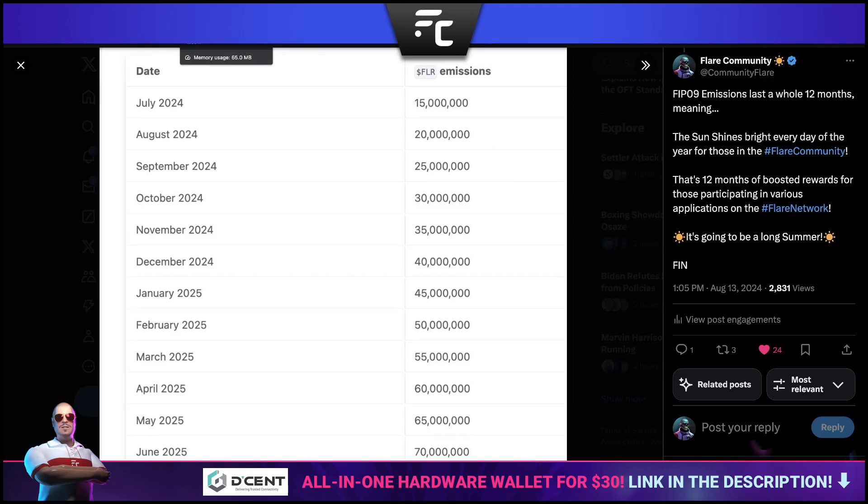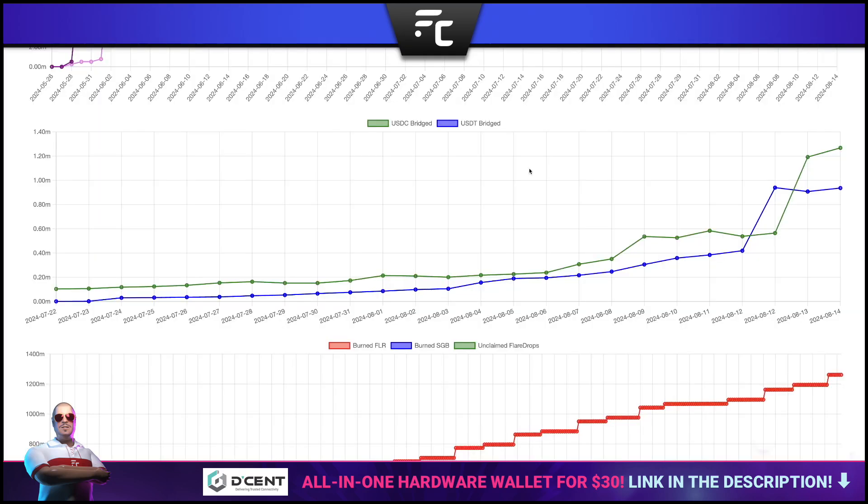Flare Builders have created a chart letting us visually observe the state of the bridges. Very flat, slight increase at first — then Flareify Summer kicks off and things are going up. Totaling as of yesterday: $1.267 million for USDC and $936,000 for USDT. Not bad numbers at all, and I think that's only going to grow as we move forward.